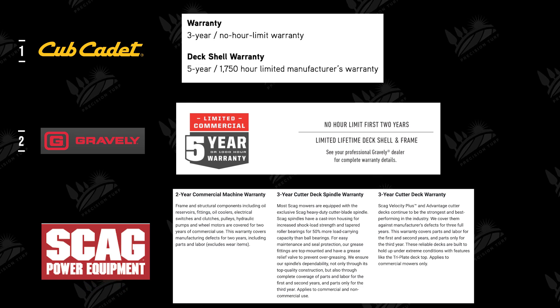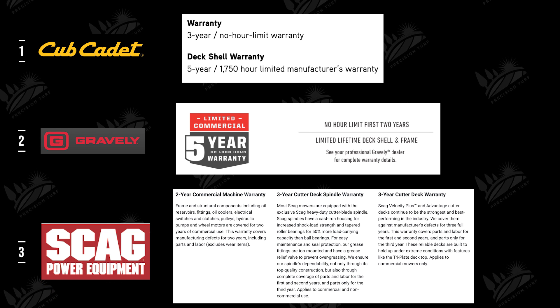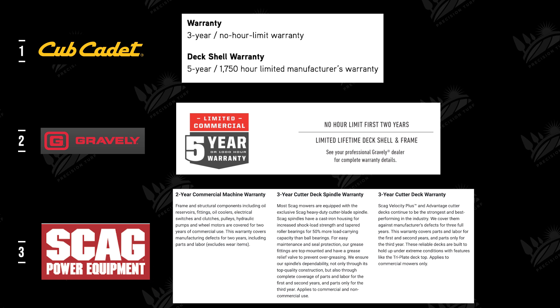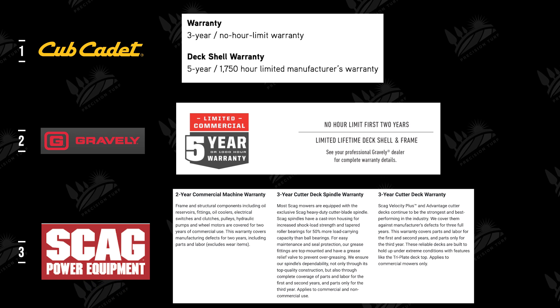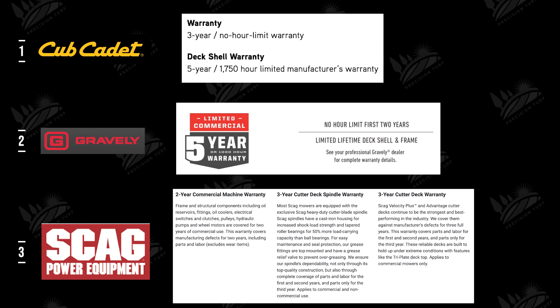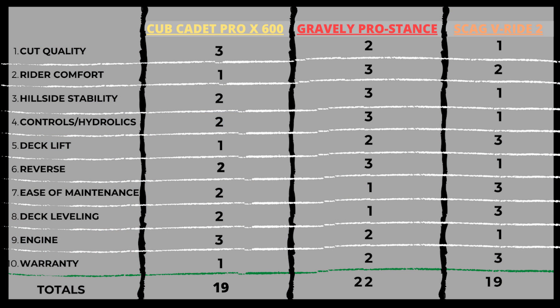Number ten: warranty. Instead of going into detail, we're throwing a graphic up on the screen. These warranties are words on paper — if you've had dealings with these companies before, you know whether they uphold them, and it all depends on the dealer backing them up. Cub Cadet came in at number one because their warranty on paper looks like one of the best in the industry. The final totals: Cub Cadet with 19, Gravely with 22, and Skag with 19.